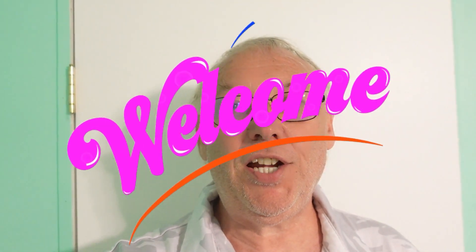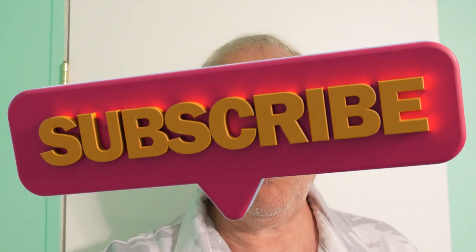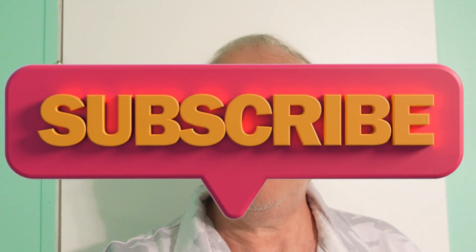Hello everybody and welcome back to the channel. Today we are in North Carolina. We are headed down to Wilmington, North Carolina and we are going to see the Wilmington Riverwalk. We'll be walking along the river and taking in some sights. So I am inviting you all to please follow me.